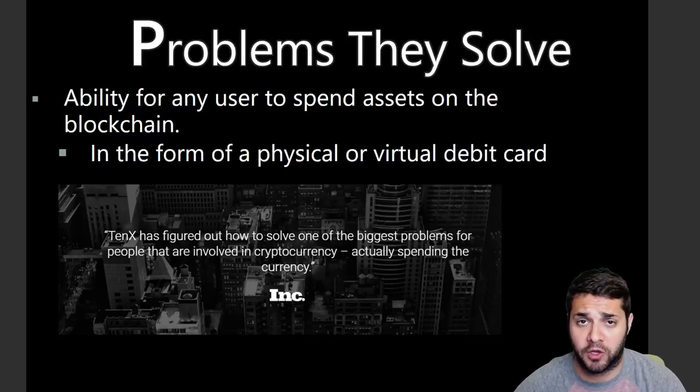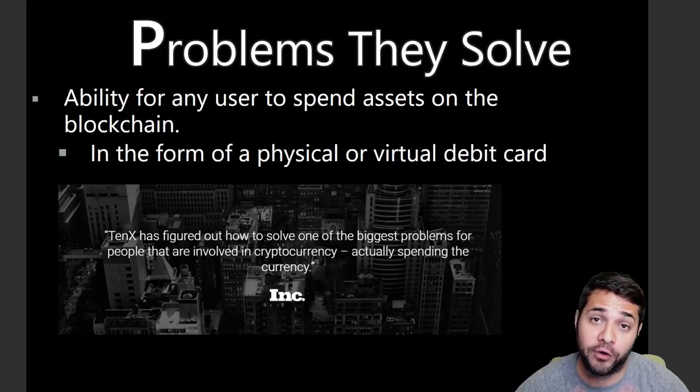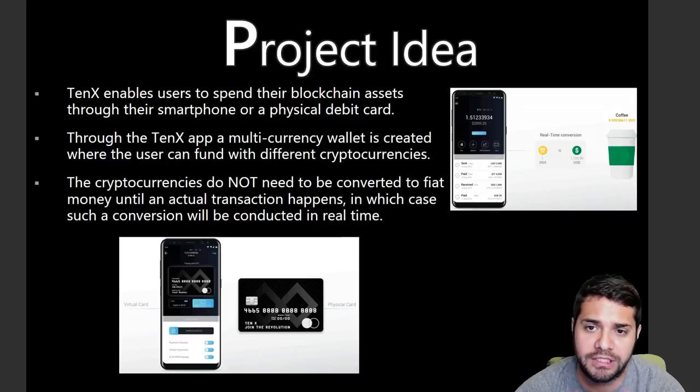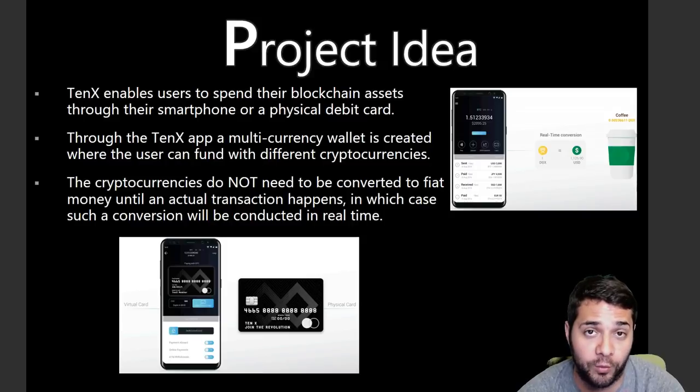The problem that 10X is trying to solve is fairly basic and straightforward. They want to allow any user to spend their cryptocurrency wherever and whenever they desire while adhering to the highest security standards. Their project idea is to give us the opportunity to spend our cryptocurrencies — not just Bitcoin — pretty similar to how we use our bank card. Once a user downloads the 10X app, a multi-currency wallet is created. Through the Comet network, users store their own private key, and your funds stay in their original cryptocurrency until the time of transaction, where they will be converted into fiat in real time.